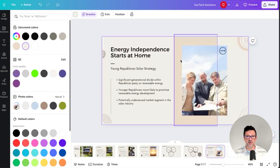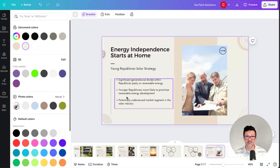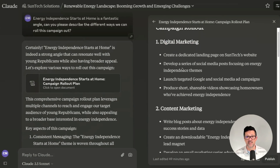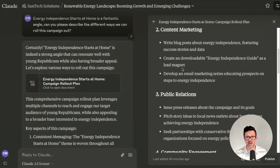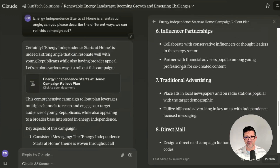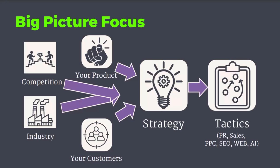I worked with Claude to pull together a bunch of information to fill out this final slide, and then asked it what are some different ways we can roll this campaign out. It pulled together a complete campaign rollout — digital marketing, content marketing, public relations, community engagement, sales enablement, all this good stuff. And this campaign rollout is based on a solid strategy focusing on all of this research.